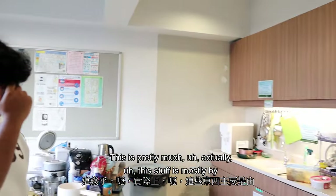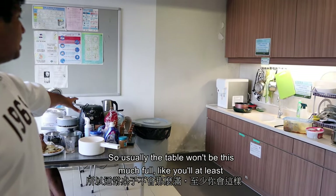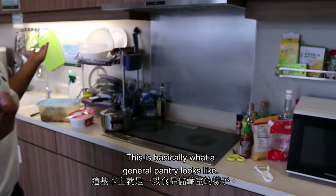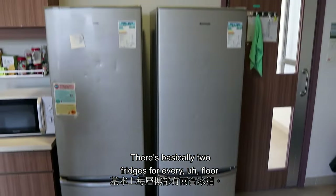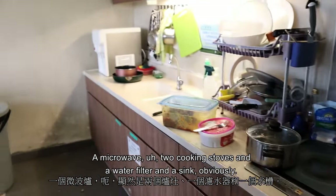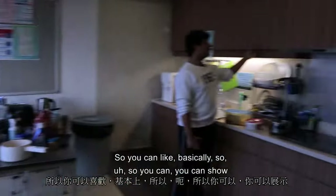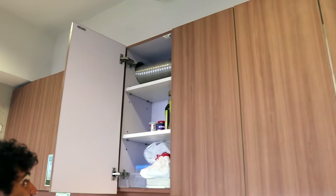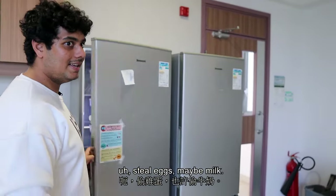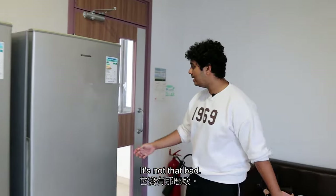Let me show you what a normal pantry looks like. The table won't usually be this full — you'll have space to sit and eat. Basically there are two fridges per floor for the East Block, plus a microwave, two cooking stoves, a water filter, and a sink. You can store your stuff in the fridge. Sometimes people do steal eggs or milk, but no one has ever stolen anything from me, so it's not that bad.